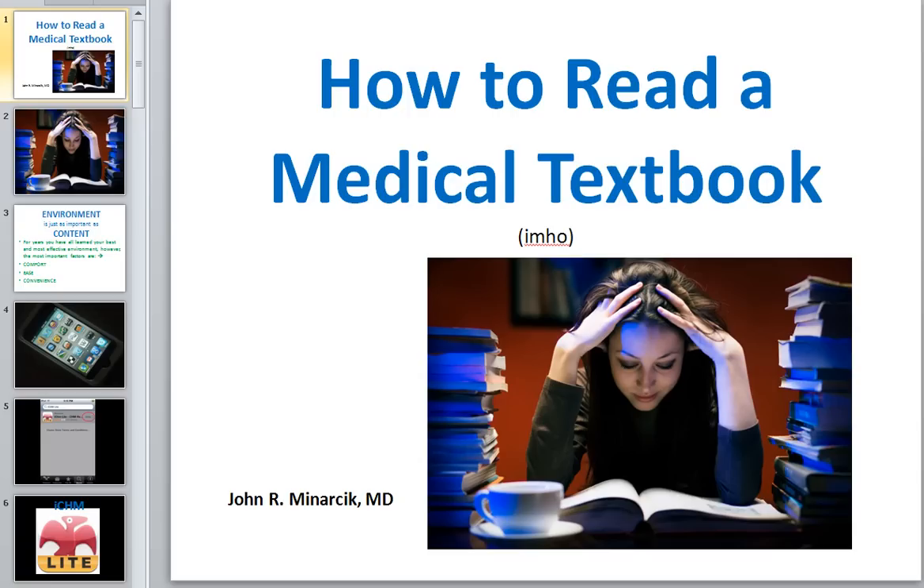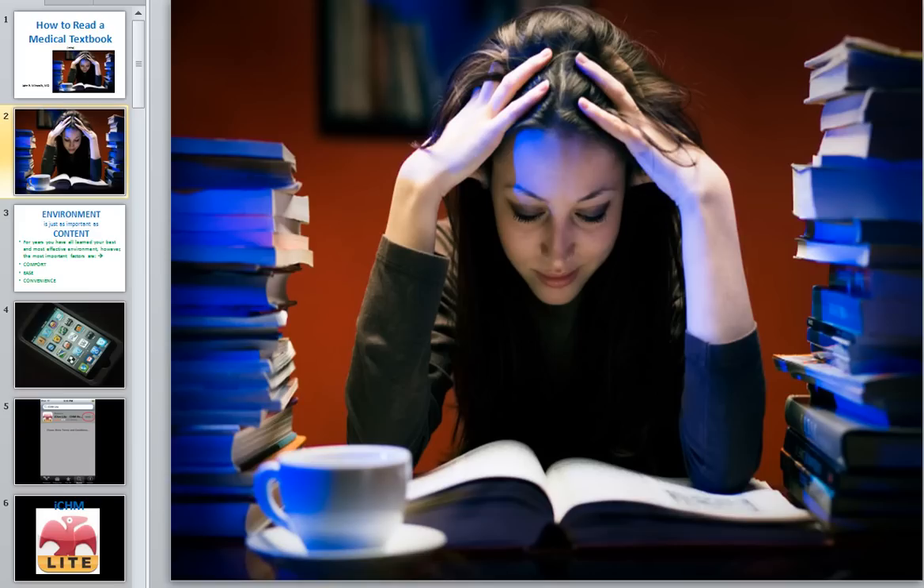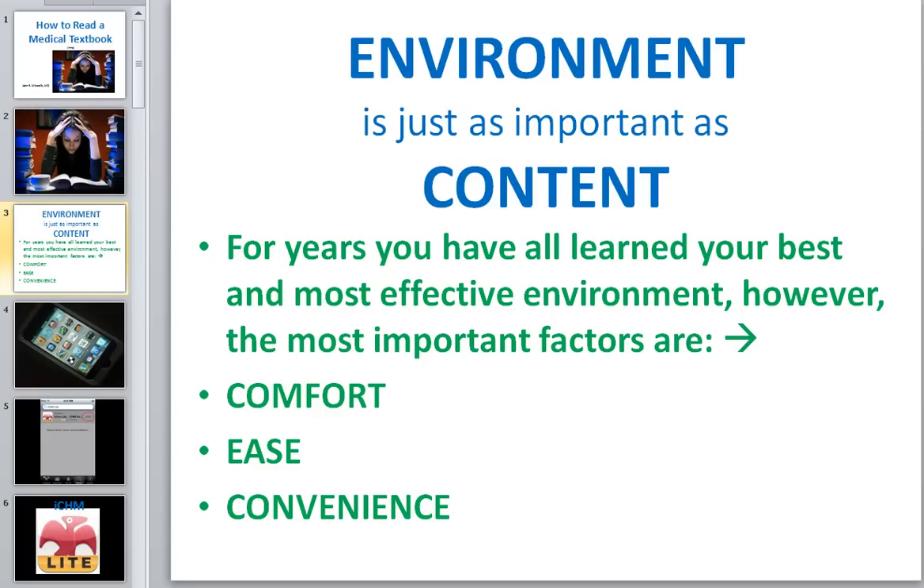In medical school, reading is absolutely a skill which you must acquire well. Now because you have been studying and reading your whole life, you may say you don't think anybody has to tell you how to read — you've got some pretty good habits acquired over the last 30 years. Even though everybody already knows how to read, I want to show you something I discovered recently with my iPod. We know that the content of what you read is the most important thing, but comfort, ease, and convenience is just as important as what you read.